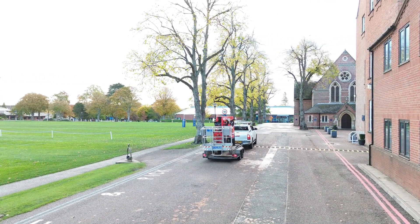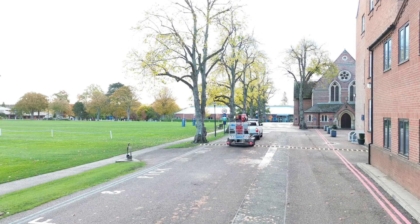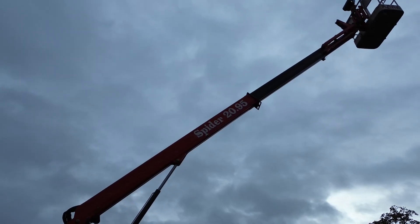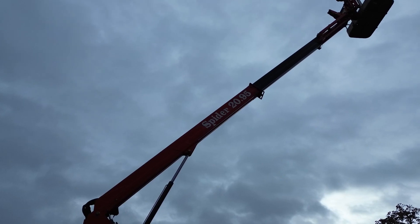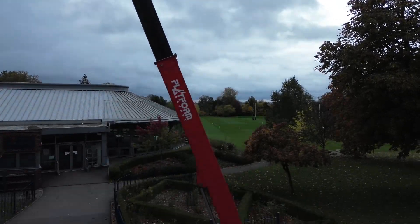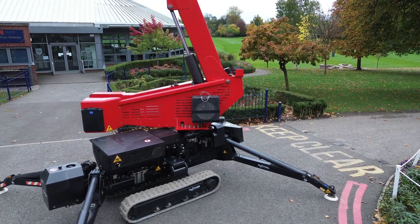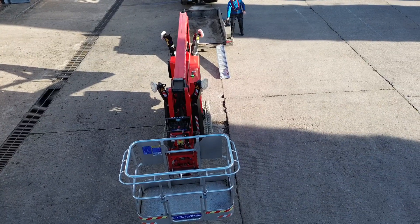Despite its size and strength, the Spider 2095 is easy to transport — towable behind a standard 3.5-ton pickup or van. Its compact design and quick setup make it ideal for operators who need serious reach without the bulk of a van-mounted platform. The Platform Basket Spider 2095 combines height, reach, and compact design in one powerful package, whether it's for roofing, tree work, or property maintenance.